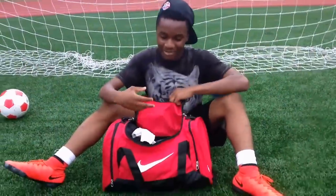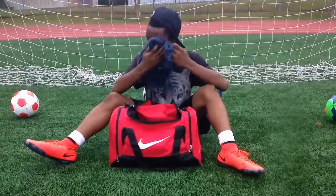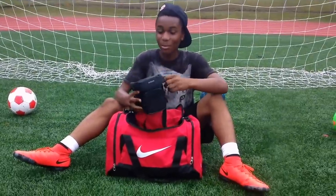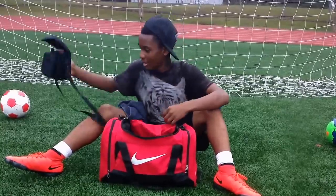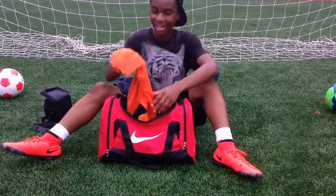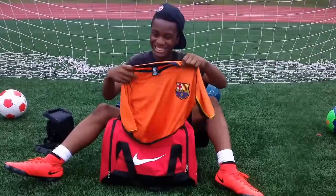On the inside of this bag, you got a rag to wipe your face. This is where I put all my camera equipment in for YouTube. Right here I have a Barcelona training kit.